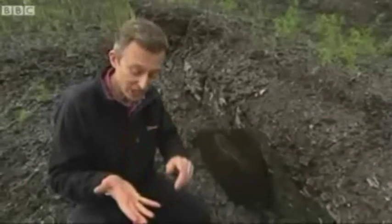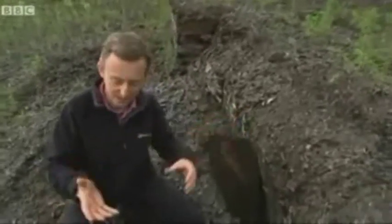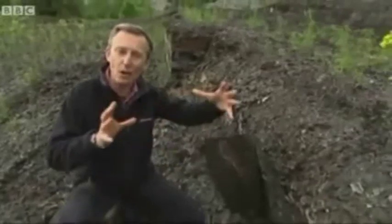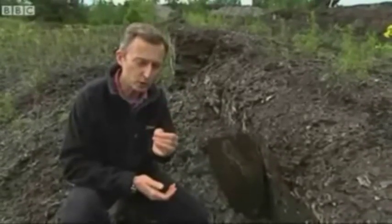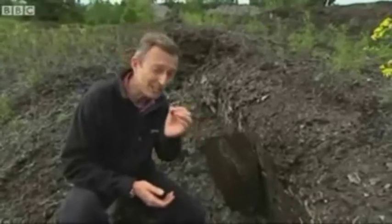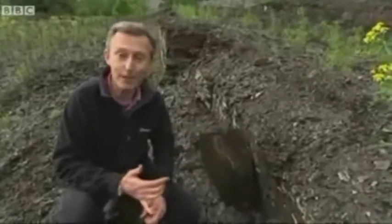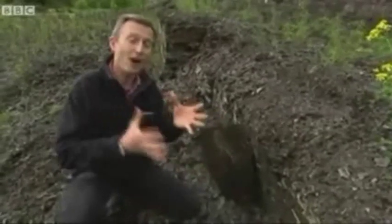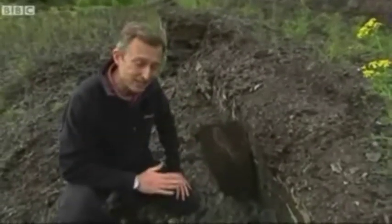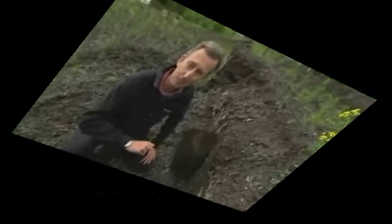Ida, though, is something special. She is the most complete fossil primate ever found. And as well as a perfectly preserved skeleton, there's the shadow outline of her fur. You can see the contents of her stomach, and know that her last meal was berries. And she is a link — a distant ancestor of us all. Perhaps not our great-great-great-grandmother, but some distant cousin on the family tree. And in the 150th year since the publication of the Origin of Species, surely Charles Darwin would have been delighted by Ida.